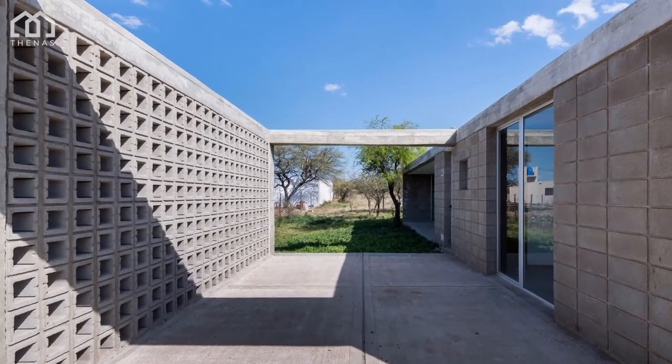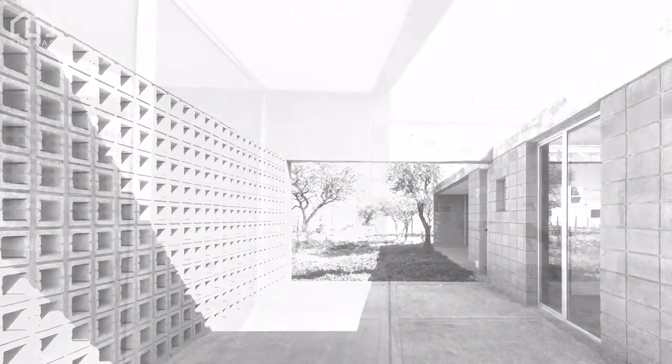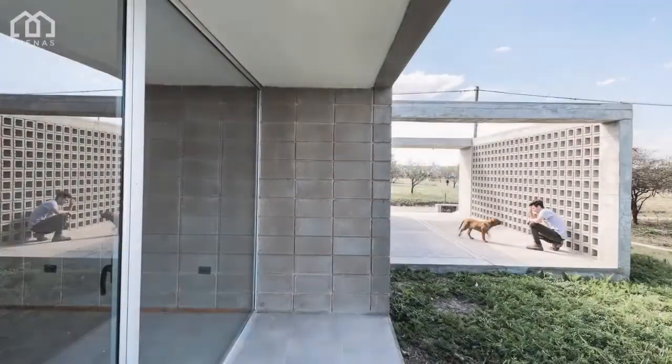Inner spaces relate with the outside through glass, patios, and galleries. Throughout the houses, a sense of permeability can be felt.